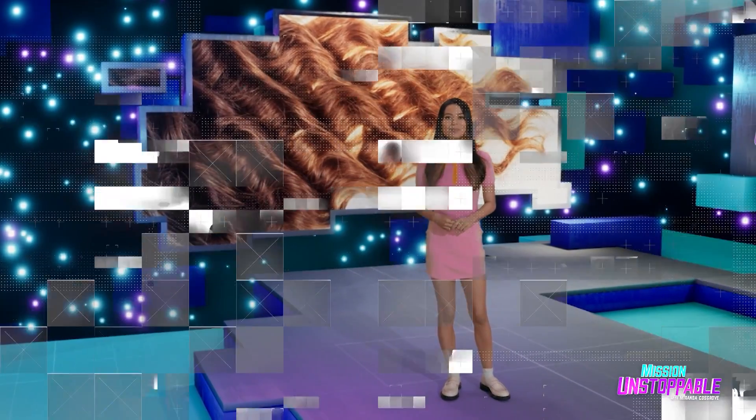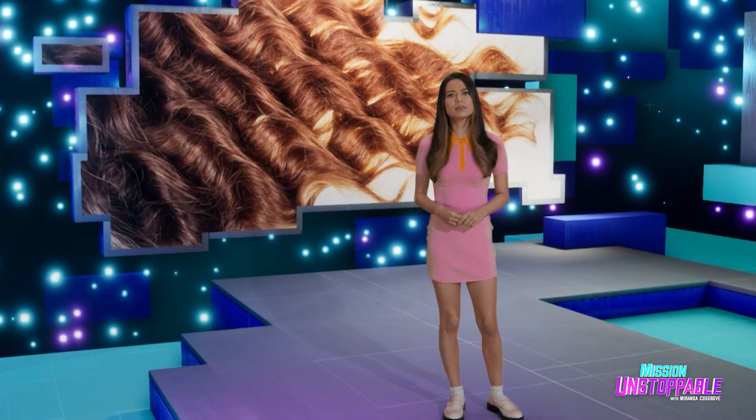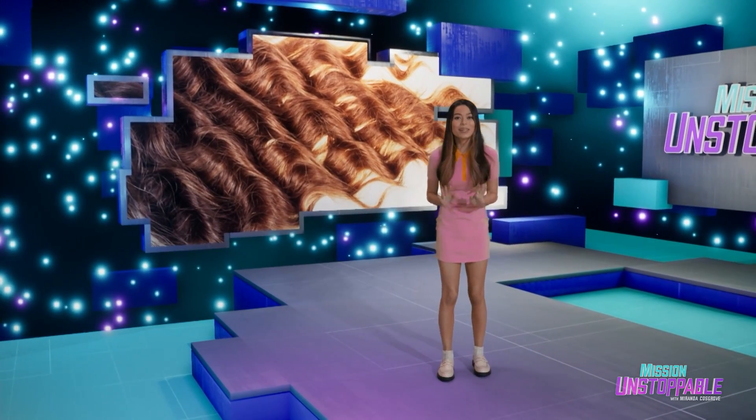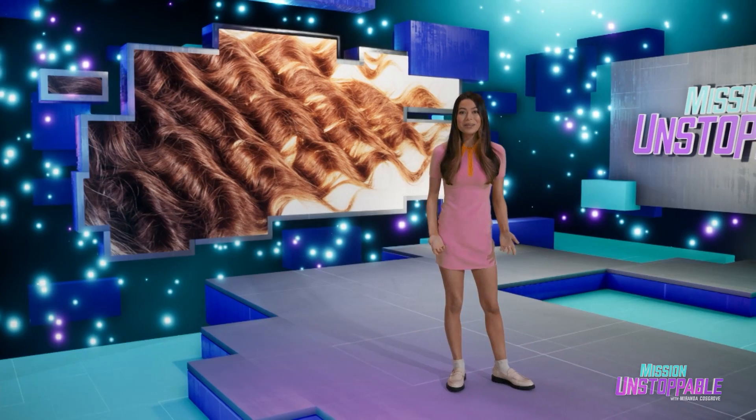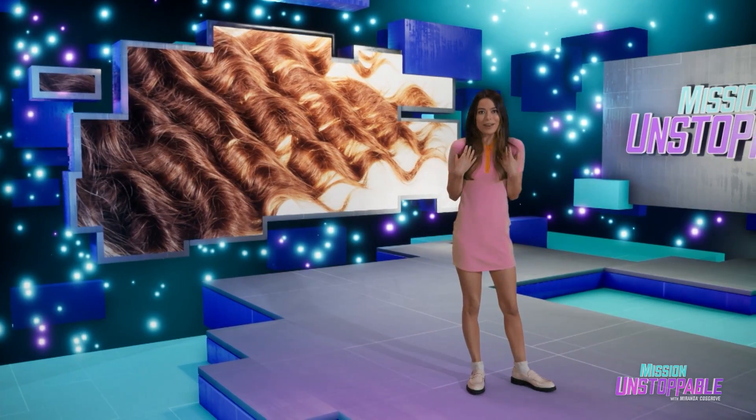Hair. It keeps our head warm, gives us a place to use shampoo, and clogs our drains. And thanks to science, we understand it more than ever. We sent Nabil to find out how bioengineering can help us care for our hair.